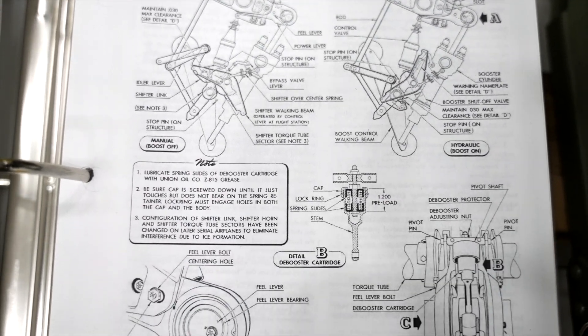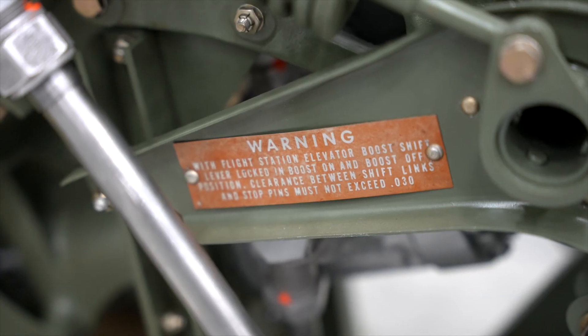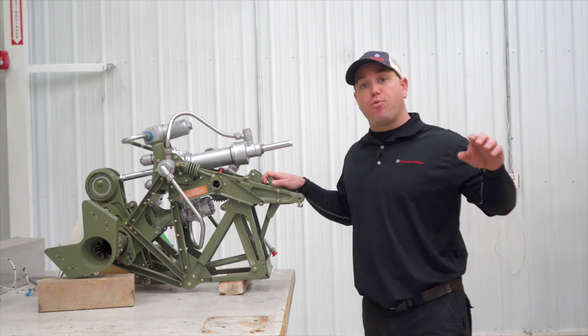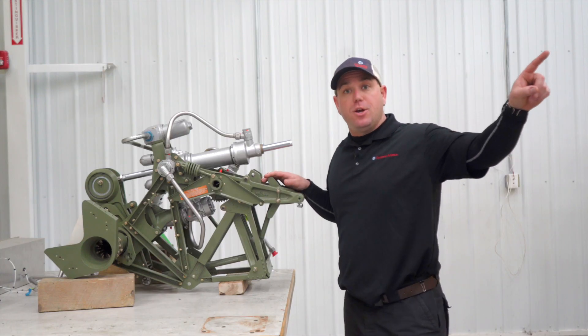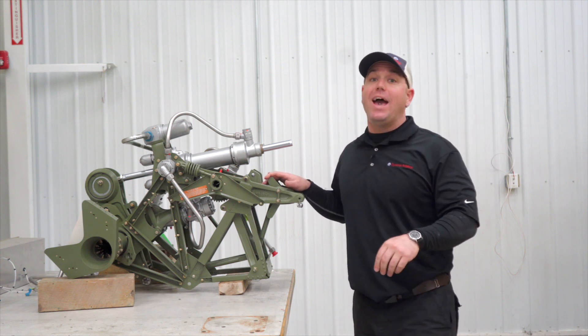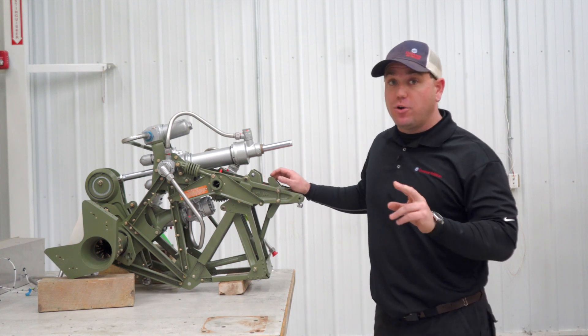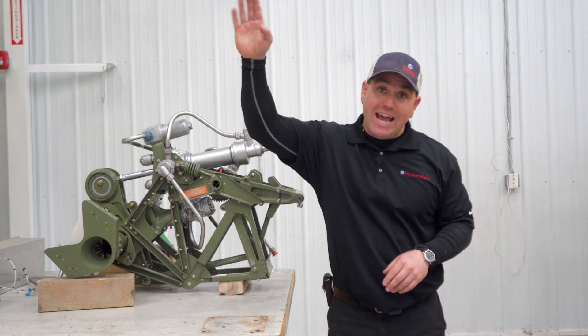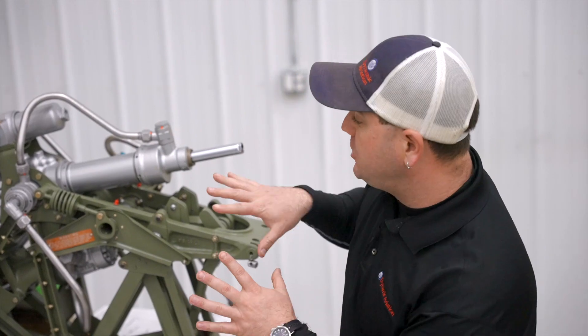Because this was such an important system, it had multiple redundancies to make sure it never lost hydraulic pressure. You had your primary on number one engine, your secondary hydraulic pump on number two, and then you had a third hydraulic auxiliary system driven by an electric motor in the tail. That was completely just to run this system.